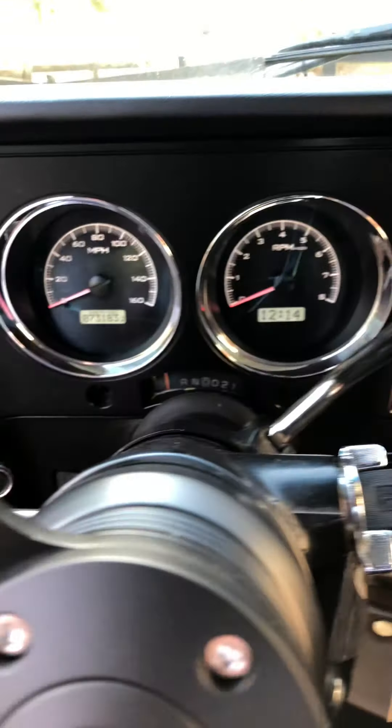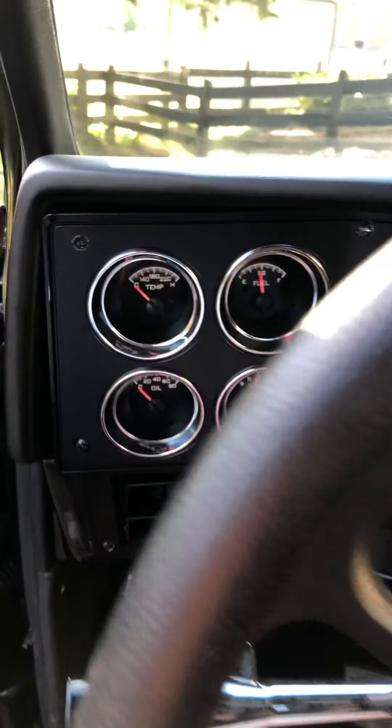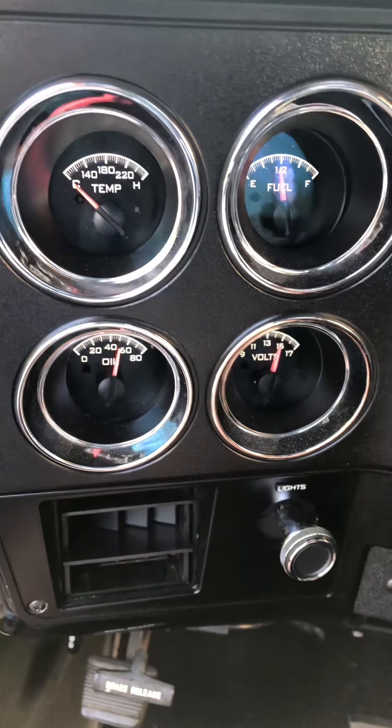Controls for the air ride system. Retro Sound stereo. Starting it up for you — cold start.